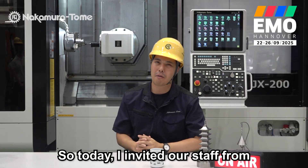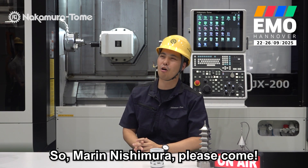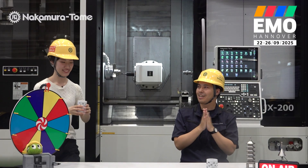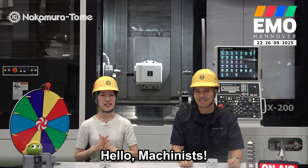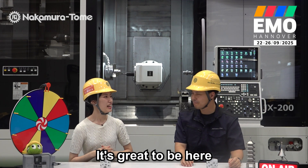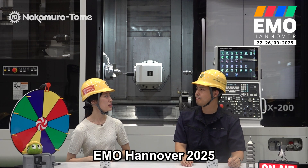Today I invited our staff from the Global Sales Department. So Marie Nishimura, please come. Hello Machinist, I'm Marie Nishimura. Thank you Shogo. It's great to be here. Let's walk through what we are preparing for EMO 2025.